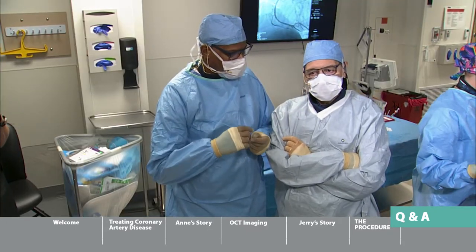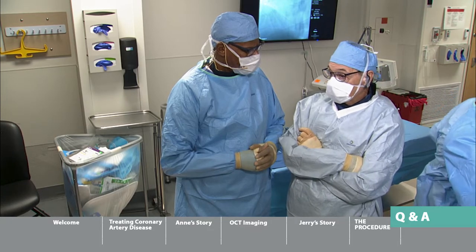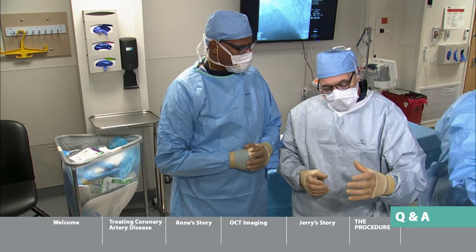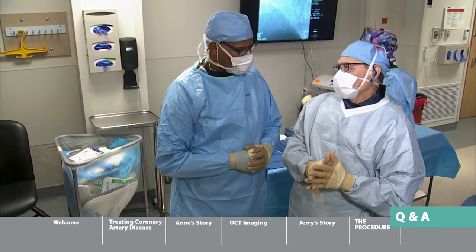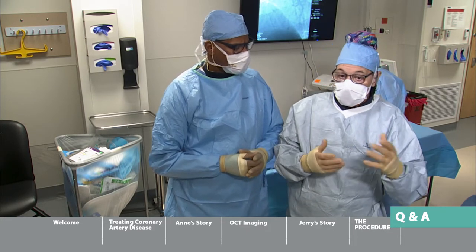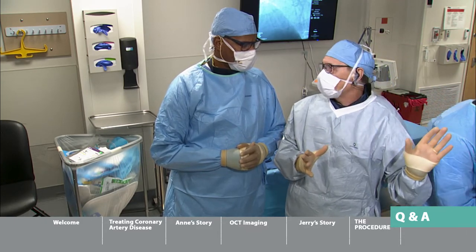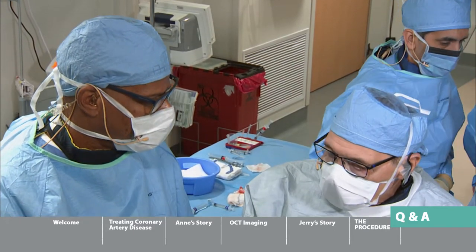If a stent has been put in and someone needs another one, do you take the old one out or put another one in place? Sometimes when the stent closes, we do have to telescope a new stent inside the old one. We never take the stent out — but if it closes, we telescope a new one in and try to expand it. When that happens, we always use OCT or ultrasound to figure out why the old stent closed.